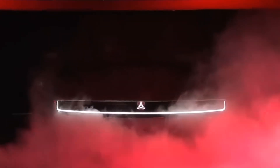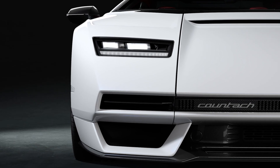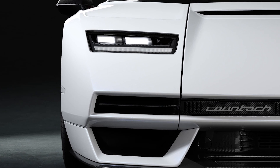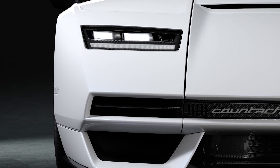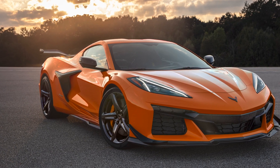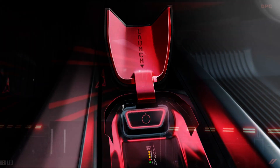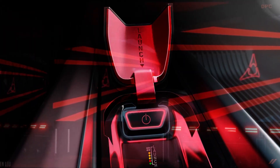Listen to that purr. What is that? It's not a hybrid. It's not internal combustion. I feel like I've had this sound in my ears before. Believe it or not...